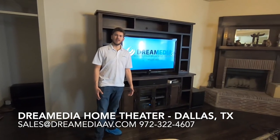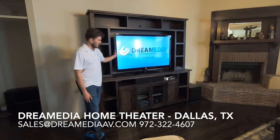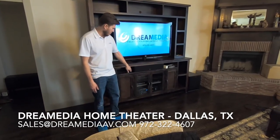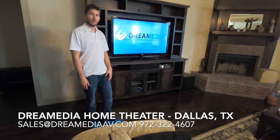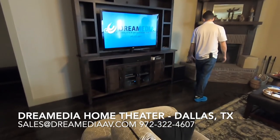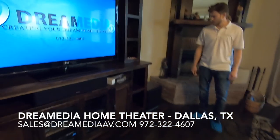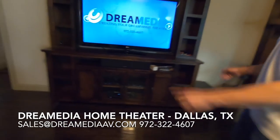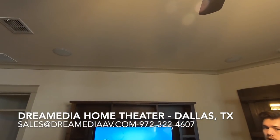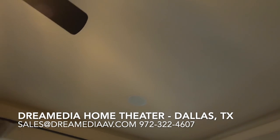This is Zach with Dream Media Home Theater. We just finished up a 5.1 installation here in McKinney. You can see we have the customer's TV that he already owned. We put in a Klipsch Reference Series center speaker with a Denon 2500H. He's running a cable box and Blu-ray player, and this is a smart TV for Netflix and such. We have the SPL120 12-inch sub here at the front of the room. In the ceiling he already had these installed — front left and right, and rear left and right — which completes the 5.1.